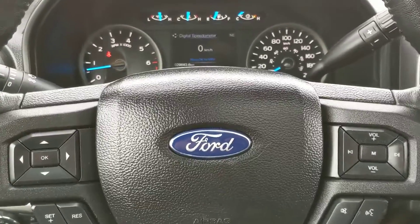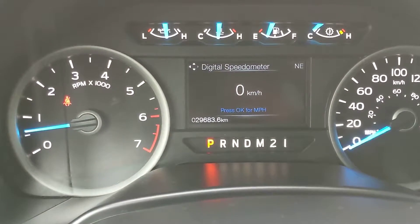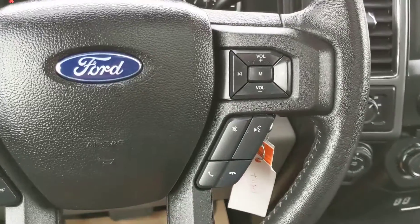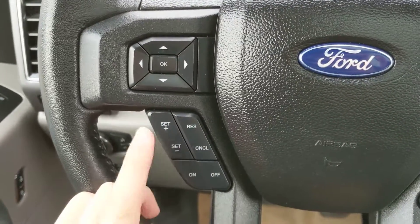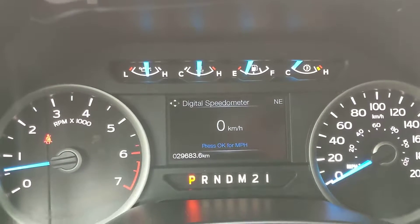Sitting in the truck with it running, you can see that it's sitting at 29,683 kilometers, which is not too bad. Moving on to the steering wheel, on the right hand side you have your hands-free phone and radio controls, and on the left hand side you have your cruise control buttons, and then your controls for your center screen.